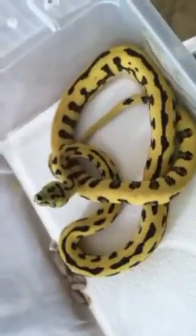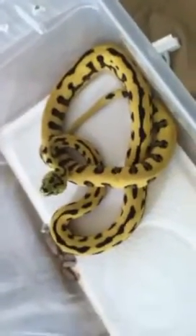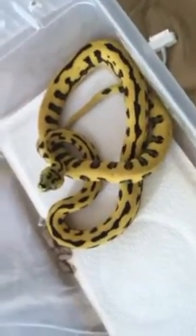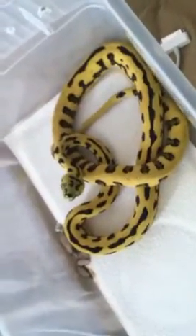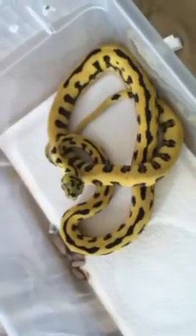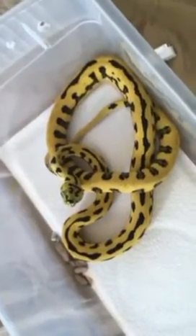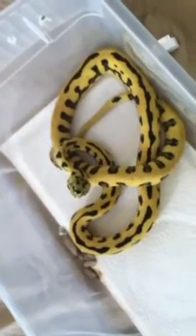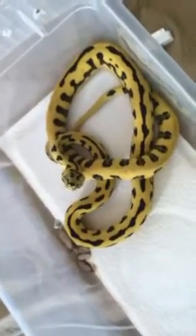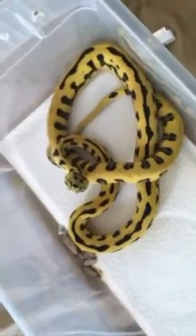He's a mouser and he actually took the longest of the clutch to get eating. I actually had to resort to buying live mice for a while. I have mouse fuzzies and hoppers and eventually I was able to convert him over to frozen thawed. That's what he's on now, frozen thawed mice. I've tried pups a few times but he is not interested.